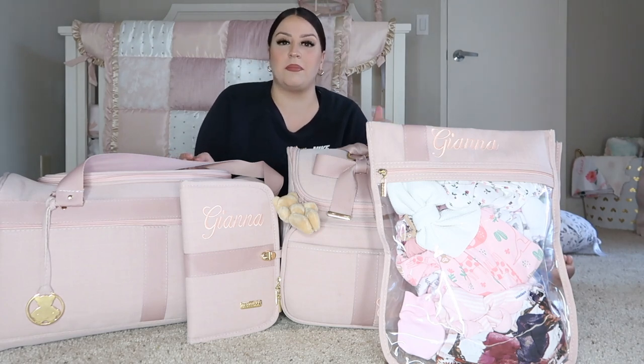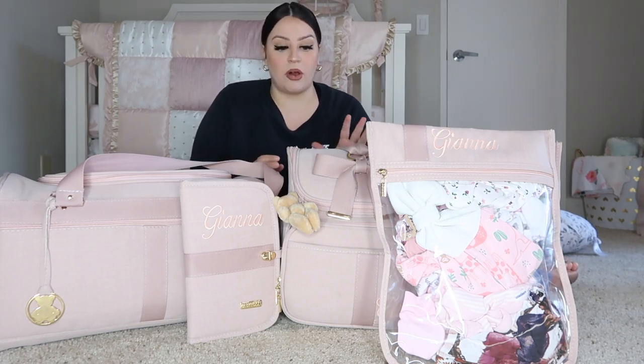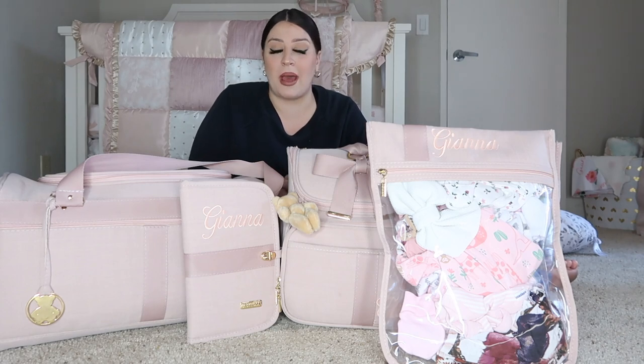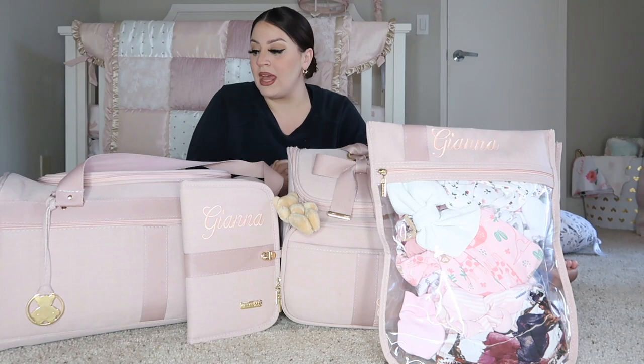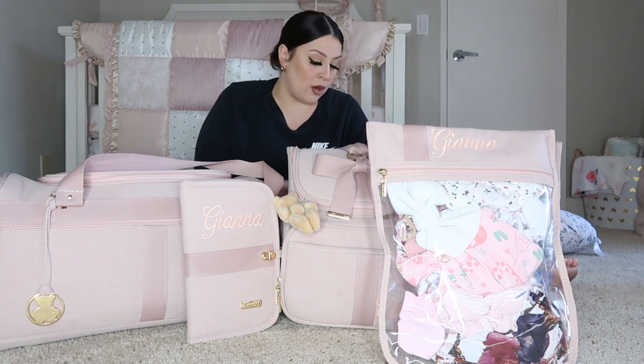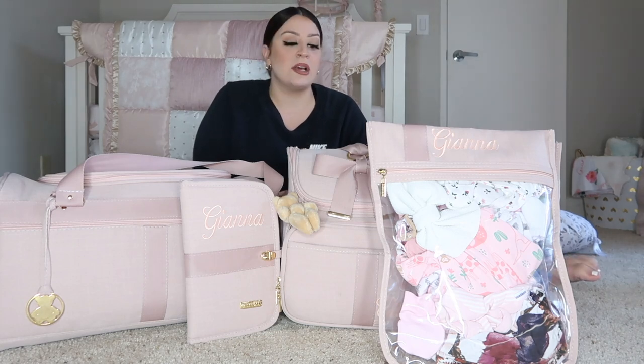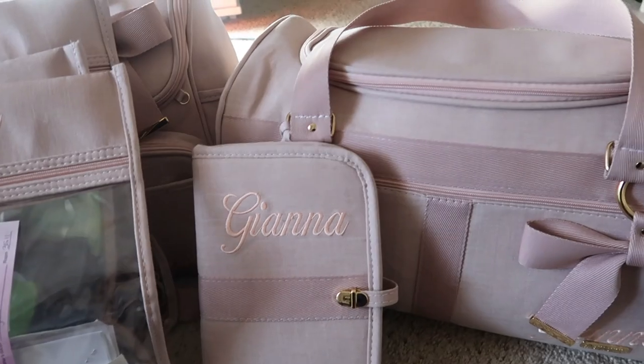So I teamed up with a company called Baby Lux. Follow them on Instagram, I'll tag them down below. She made me these beautiful diaper bag, hospital bag, and document holder. So many items that she blessed me with that we got to use for Gianna. I'll go over each and every single one of the items, where you can find them, what they're called, and I have a code for you guys to save money.